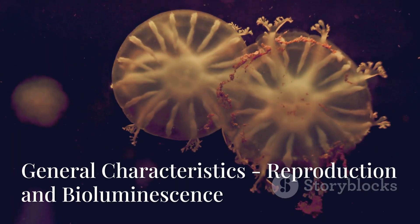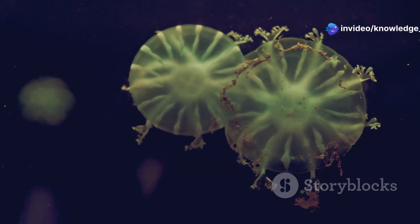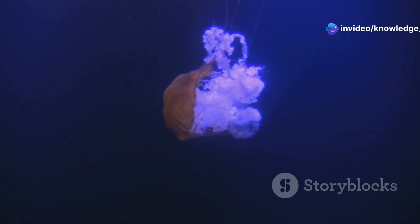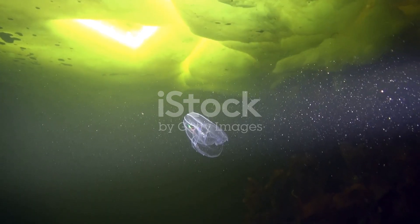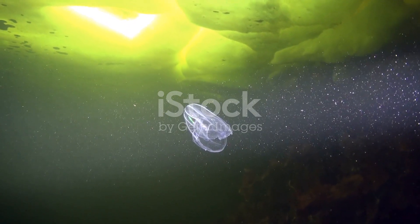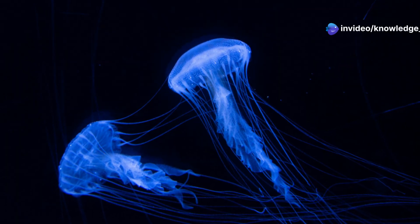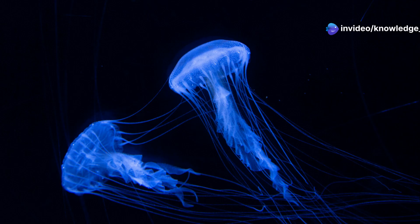Most ctenophores are hermaphrodites, meaning they have both male and female reproductive organs in the same individual. Fertilization is generally external in water. Their development is indirect, involving a free-swimming larval stage known as the cydipid larva. Many ctenophores exhibit bioluminescence, which is the ability to emit light, making them glow in the dark.